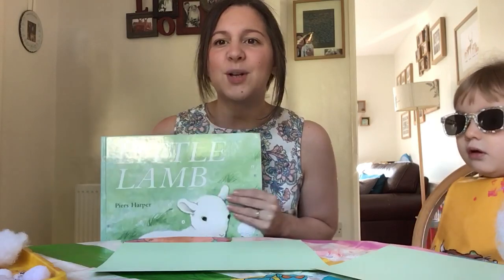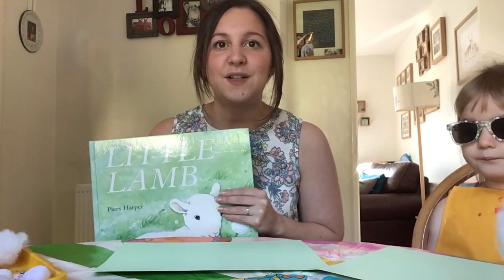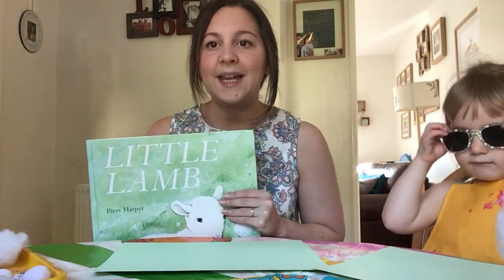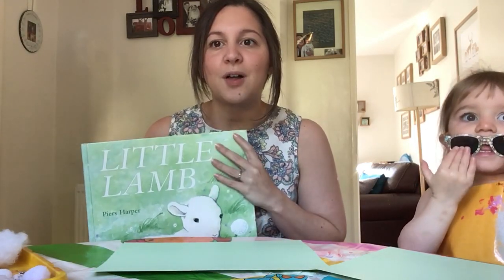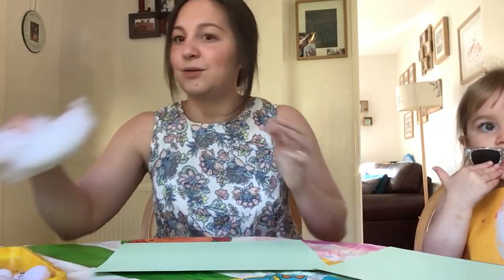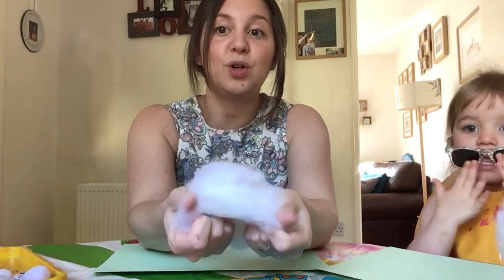I'm going to show you all the different things that we've got, because I know it's really hard to find crafty materials in week four of being locked down. We can't really get much from the shopping, so it's hard to find what we've got at home. I've had a good rummage around my house this morning. I'm going to put the sheep book away. I found some fluff - you might have some cotton wool.